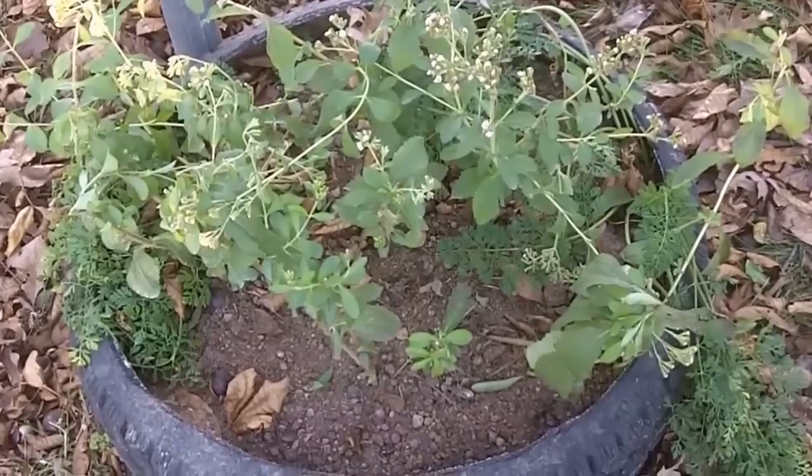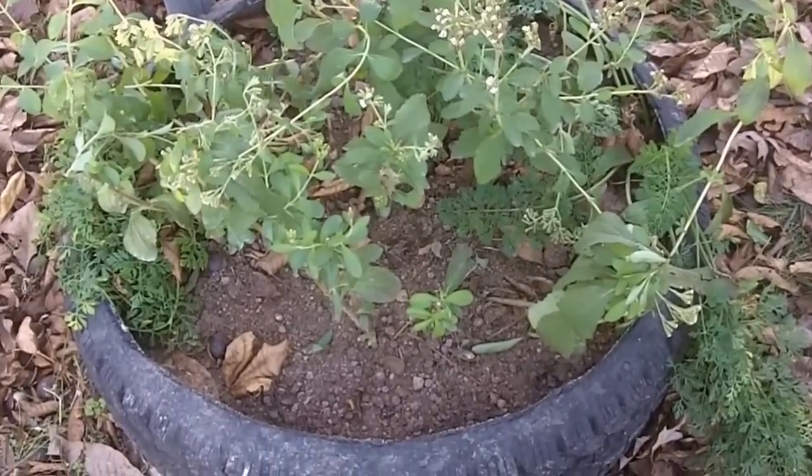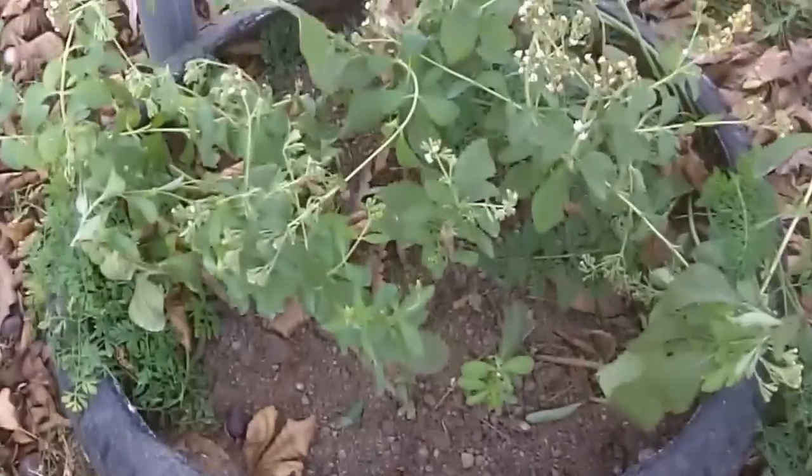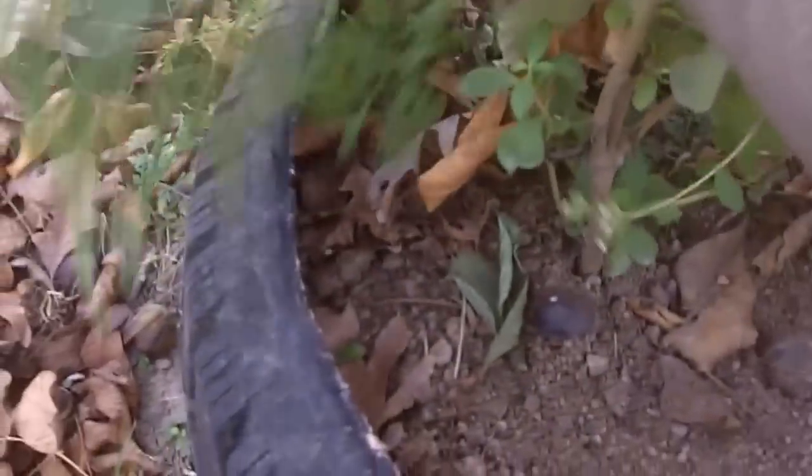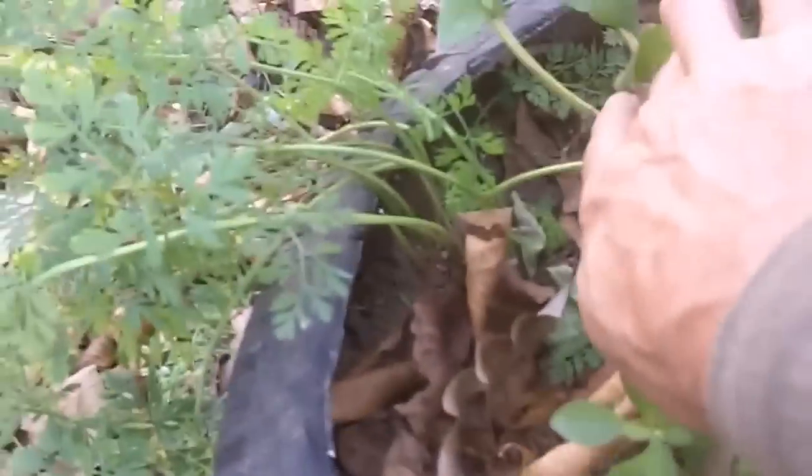Here we are in zone six Missouri Ozarks. Mid-November — we've had our first couple of nights where temperatures dropped below freezing, only down to about 30-31 degrees. Here are my stevia plants, and I have a couple of volunteer carrot plants that grew in with my stevia. I'm going to go ahead and harvest these to see if we got any good carrots.